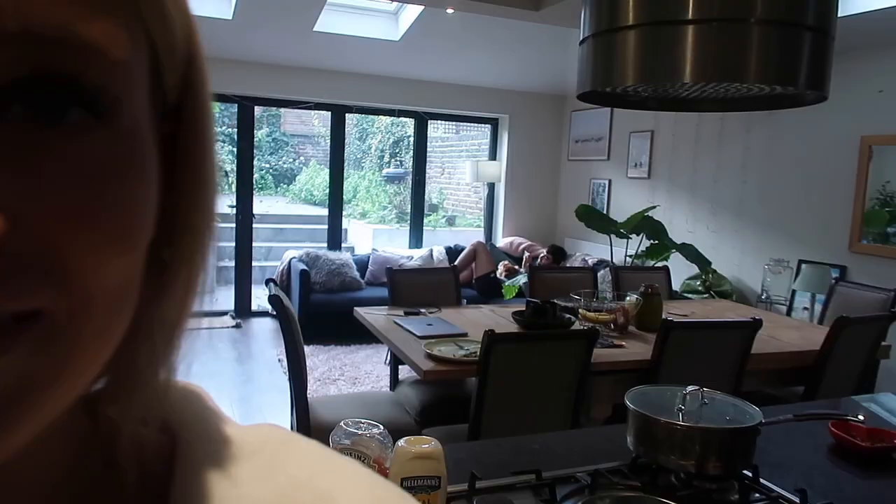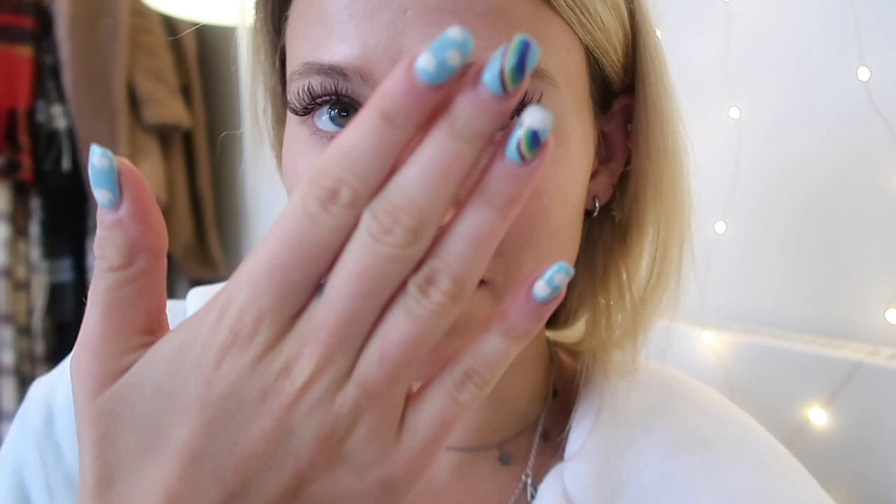Did you enjoy your booty workout? Hello! I think I'm going to leave this video here. I'm actually just about to head out — I'm having a bit of a TLC afternoon. I'm going to get my nails redone, I think I'm going to do the rainbows again, I'm just obsessed. They're just a bit grown out so I'm going to get them redone, get my eyelash extensions infilled, and we'll be good to go.